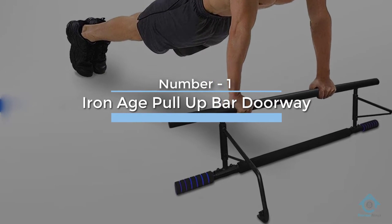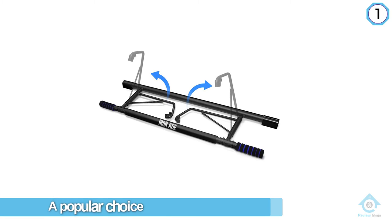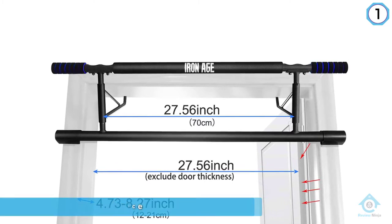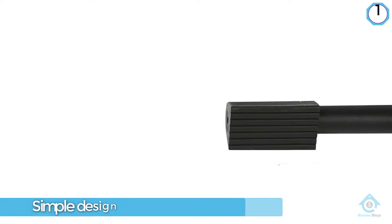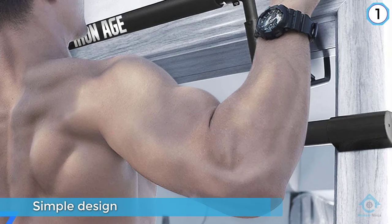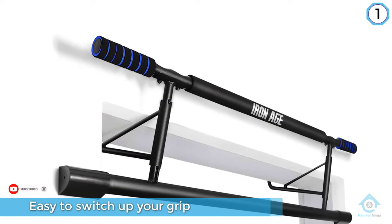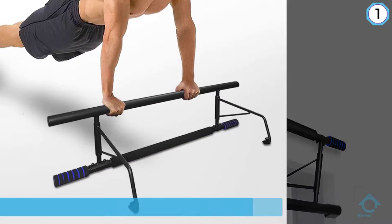Number one: most popular — Iron Age pull-up bar doorway. The Iron Age pull-up bar is a popular choice thanks to its durability and versatility. This model utilizes a simple design with just one horizontal bar, yet the wide and open design makes it easy to switch up your grip for new and challenging variations. A plus is that this bar has one of the highest maximum weights around at 440 pounds, while it is also placed higher than many other pull-up bar designs.